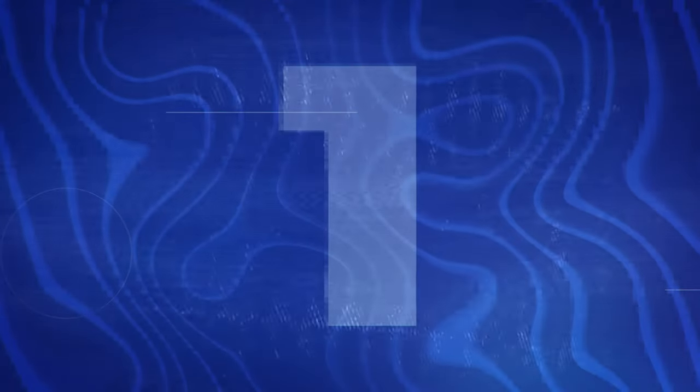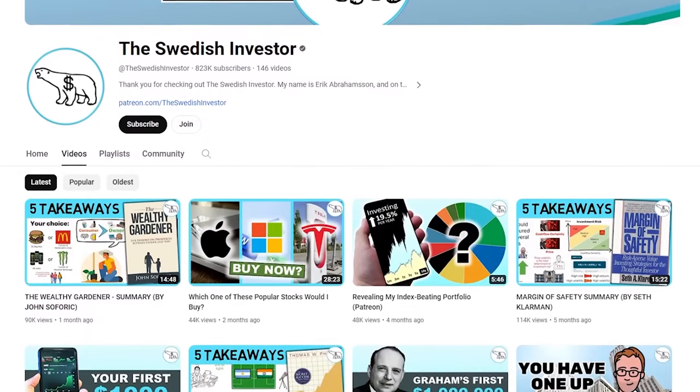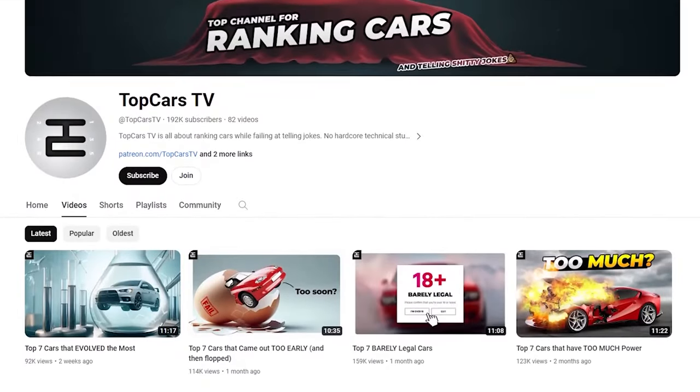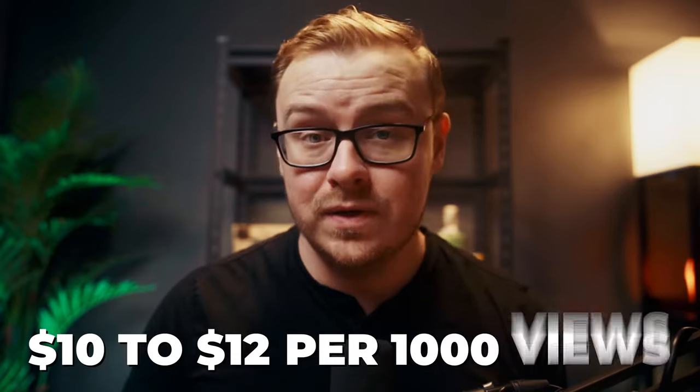Let's jump into number one: AI editing for YouTube and TikTok. Two examples of faceless channels getting a ton of views and making a ton of money are The Swedish Investor, in the investing niche — which typically makes $11 to $50 per 1,000 views — and Top Cars TV, in the auto niche, making $10 to $12 per 1,000 views. Both likely make over $10,000 a month.